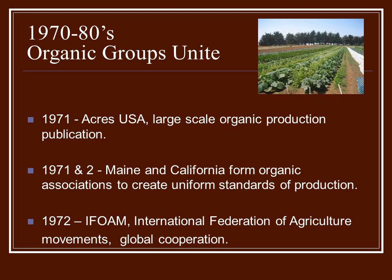In 1971 and 72, Maine and California formed the first organic associations that created uniform standards of production. And in 1972, IFOAM — the International Federation of Agriculture Movement — is a global cooperation that created some standards and started producing information for people all over the world, not just in the United States.